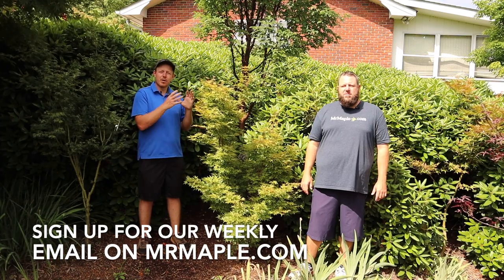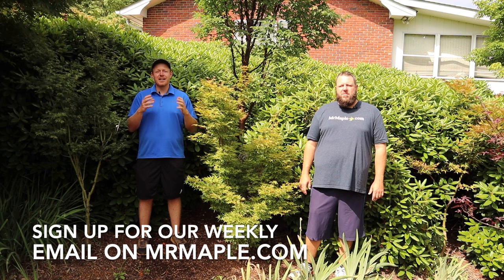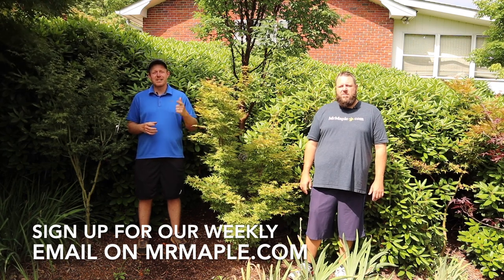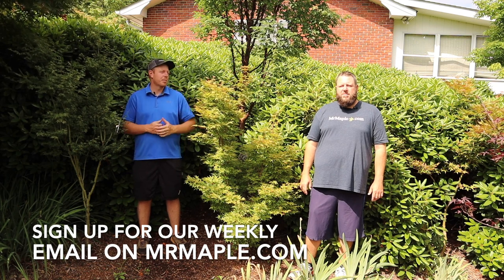If you want to figure out when a lot of these trees are becoming available on Mr. Maple, go to MrMaple.com and sign up for our weekly email. We add 10 new trees every single Tuesday at 10 a.m. Eastern Standard Time, so that's an email you'll definitely want to be a part of.